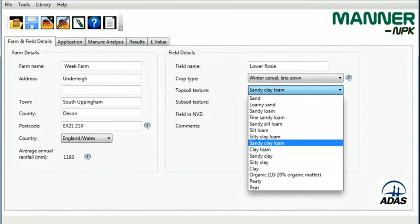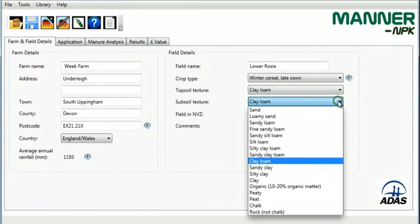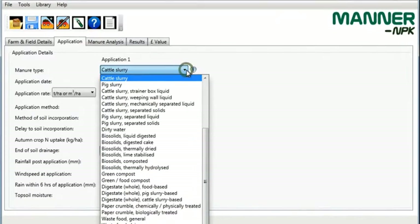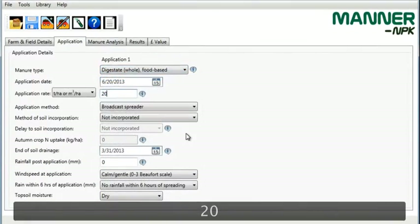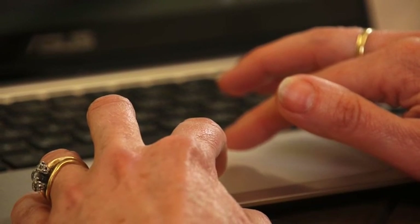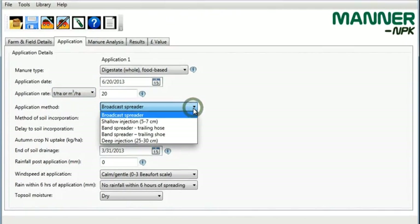Enter the details of the field which you will apply it to, the soil type and location to estimate the rainfall. Then enter application rates, method and timing of application. MANNER NPK will give a summary report of crop-available nutrients for the current crop, and will give an estimate of the financial savings on fertiliser which can be made.